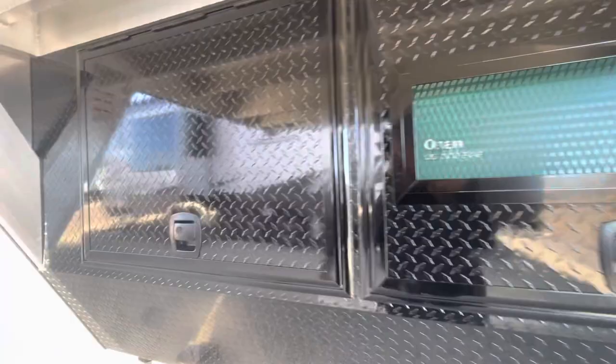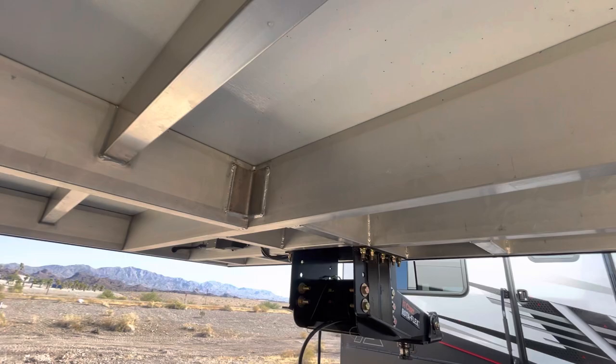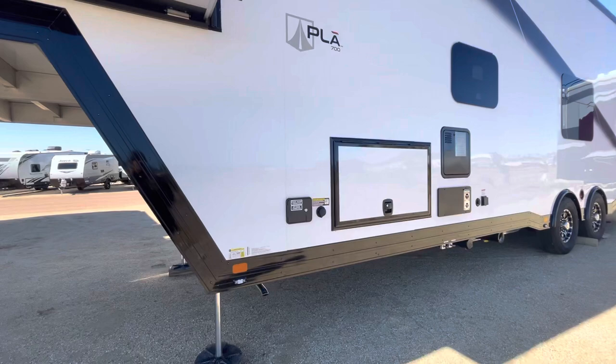It's going to be propane — super nice, easy access. Something I can never get over is the construction of this thing in here — super awesome and durable. You do have this equalizer system for up and down for the front. This weighs 16,800 pounds max.